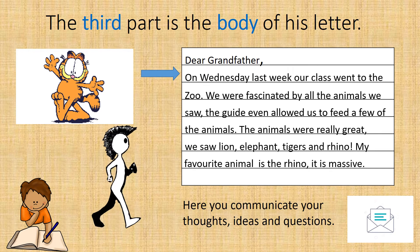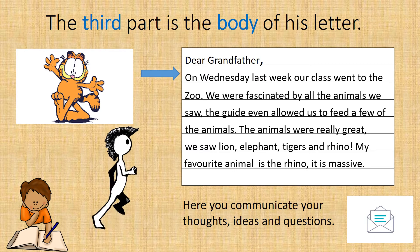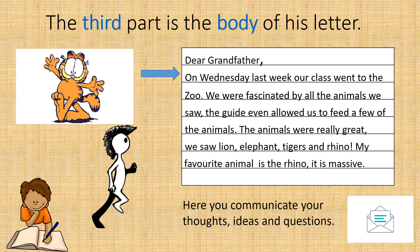If Peter has not completed all the content, he can skip a line and begin another paragraph, and tell granddad even more about the zoo.